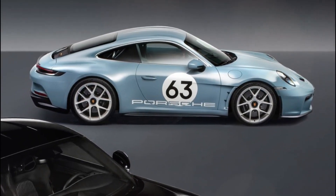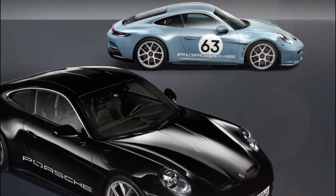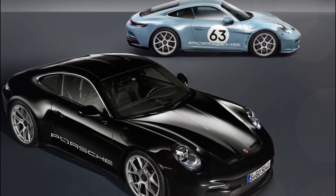This anniversary model embodies the essence of the 911 sports car and provides a unique and thrilling driving experience for enthusiasts and collectors alike.